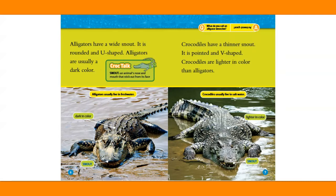Snout: an animal's nose and mouth that stick out from its face. Alligators usually live in fresh water and are dark in color.